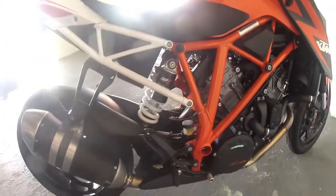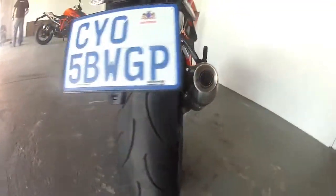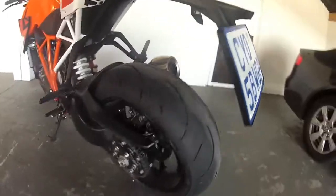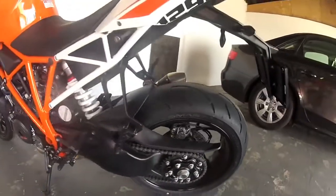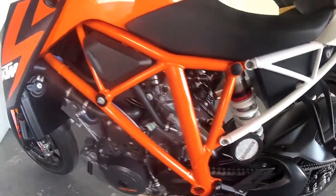We've already ridden it on the road. As you can expect, it's a bit of an animal — 134 kilowatts and 144 Newton meters.